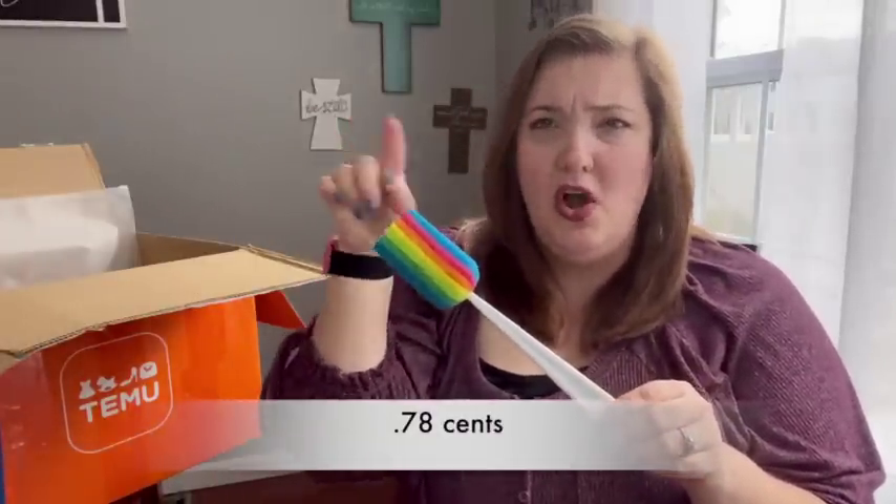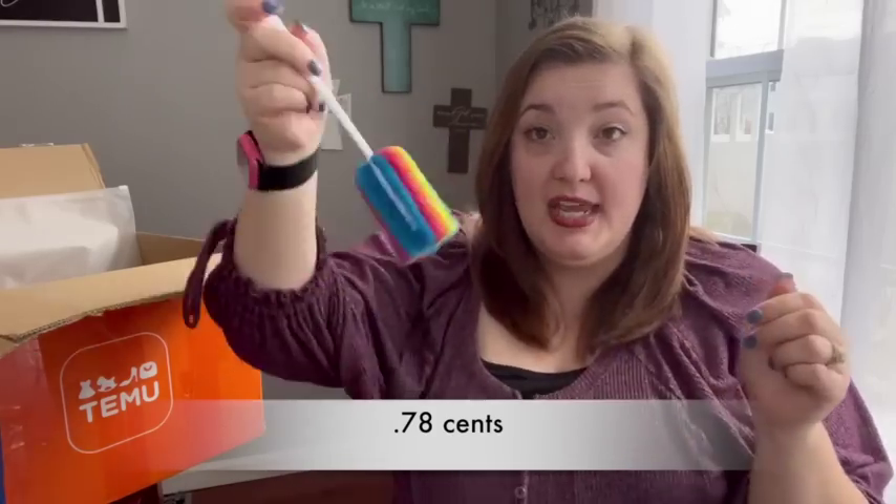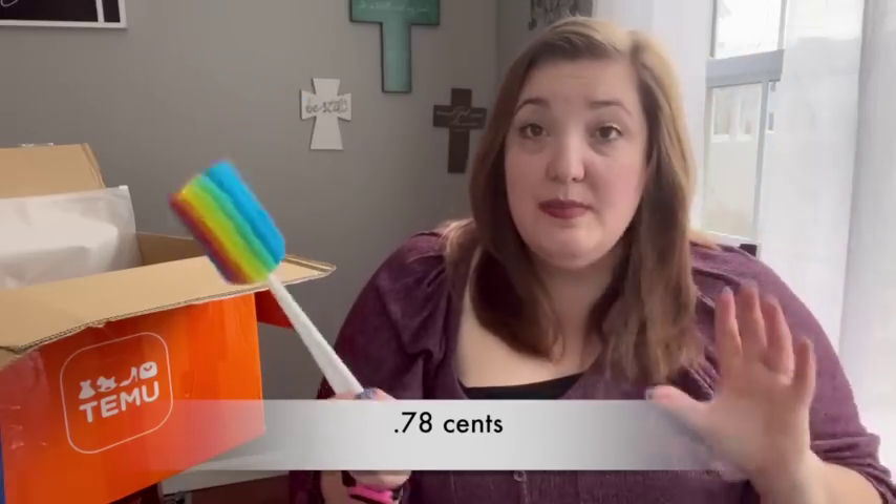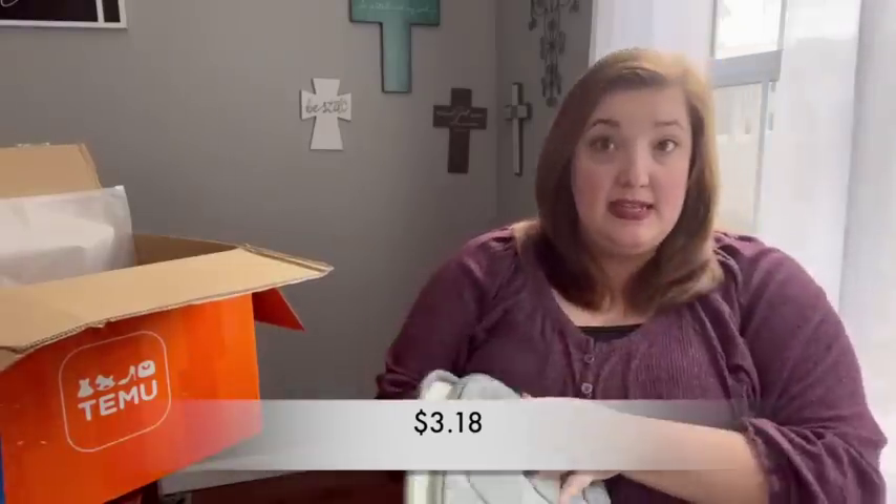I also grabbed another bottle brush for washing cups and water bottles. I got one in a previous haul and loved it — I have a thing about water bottles needing to be thoroughly clean every single day. These are perfect for getting to the bottom of water bottles, so I grabbed a second one as a backup.